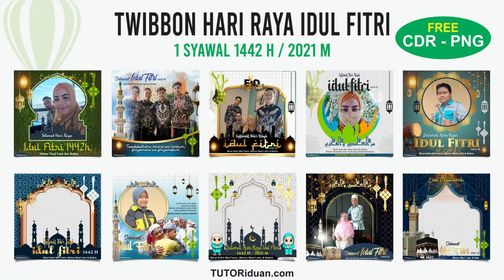Hello, I am Nick here at Next Camera Advisor. Today we are talking about Tutoriduan.com Idul Fitri 2021. You should know about it. Stay connected with this video to know more.